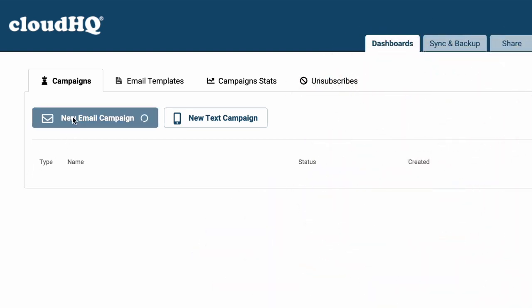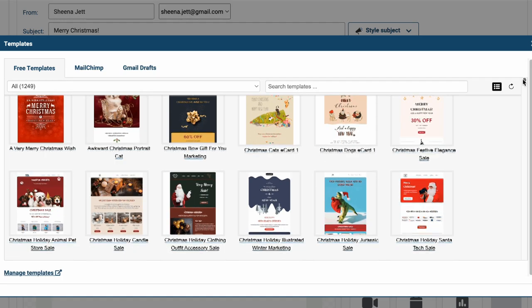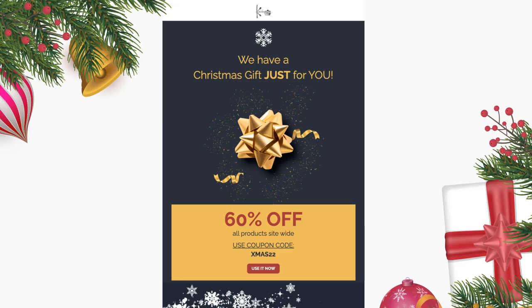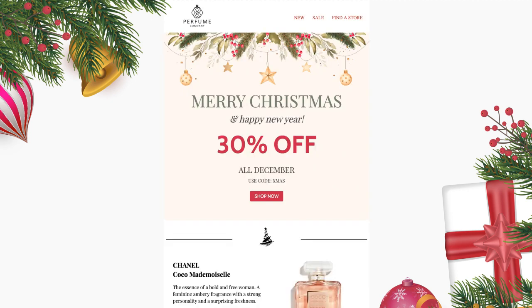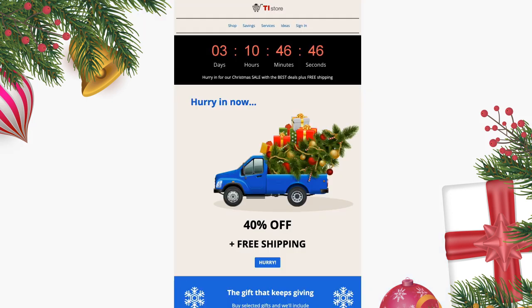You'll save tons of time with free Christmas email templates, too. You can use these festive themes to showcase your new products that won't last. Offer a coupon for the busy folks who are ready to grab a great Christmas deal fast. Kick up the urgency with messages that let last-minute shoppers know they are running out of time.